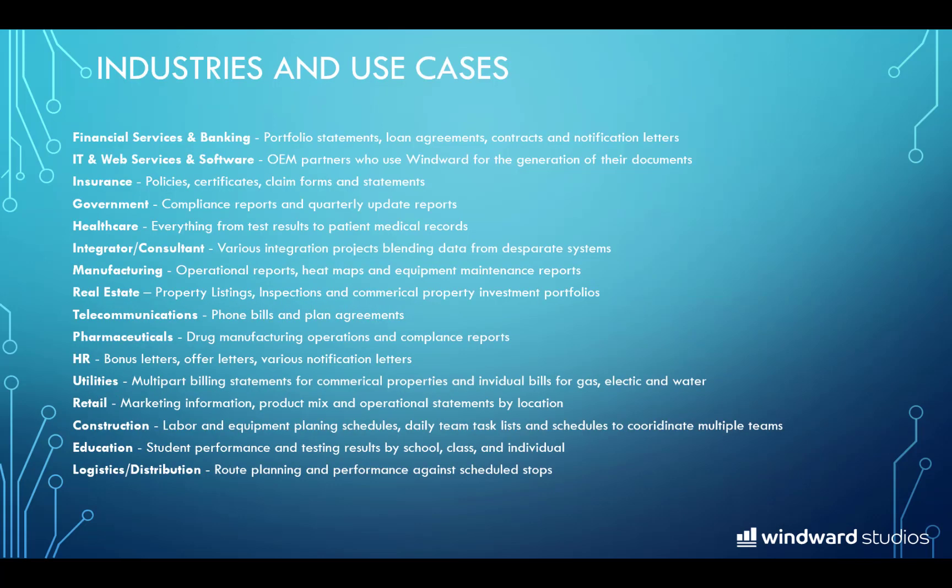There is no limit to the number and types of documents businesses need today. No matter what industry, the need to get systems data laid out into well-formatted documents is universal. These are just a few of the industries and use cases WinWord is used for today, but keep in mind any need for automated document creation from dynamic data is a WinWord use case.